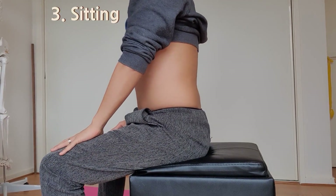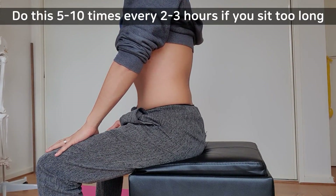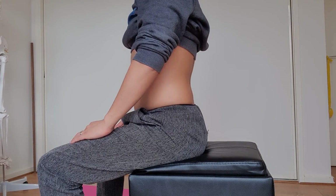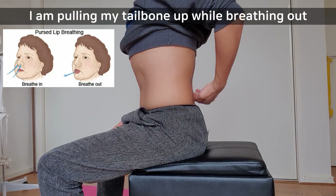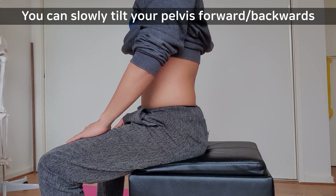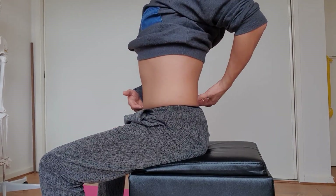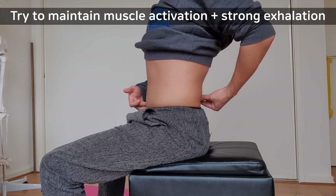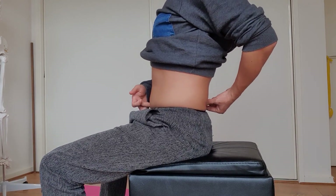And finally, we're going to do it in sitting. Pull your tailbone up towards your spine and then draw your belly button in.